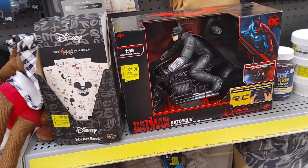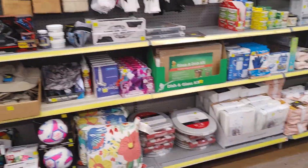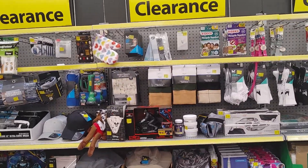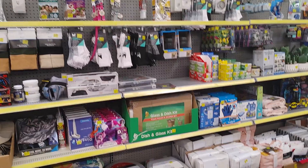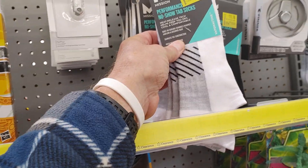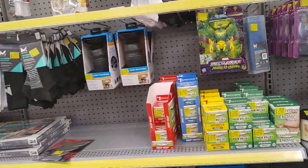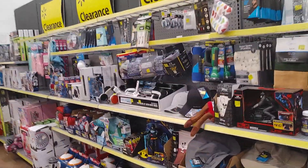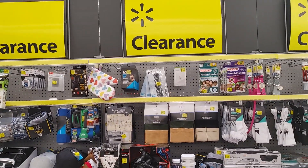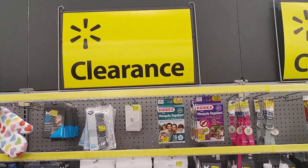Cool Batman. So check — not only where the watches are on sale, check in Walmart when you're in Walmart. Find where the sale items are. You'll be surprised what you'll find. Nice socks on sale, toys, all kinds of stuff. Anyway, I just wanted to show that — check your Walmarts, make sure you find the clearance aisle. Not only just the watches, a lot of stuff could be on sale. Everybody take care, have a great day.